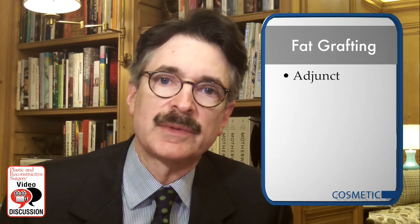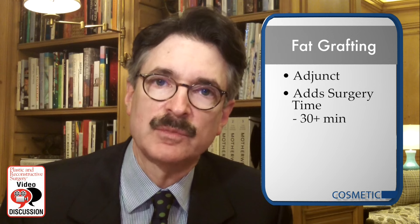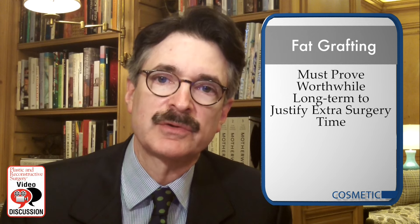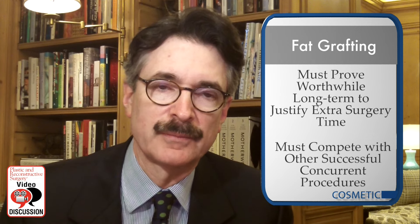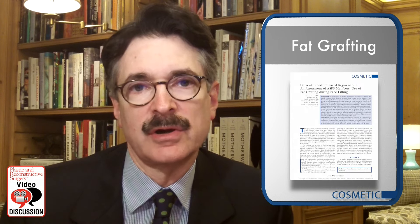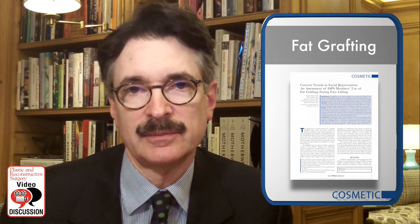Fat grafting during rhytidectomy is an adjunct that adds more surgery time — at least 30 minutes, and sometimes more. It has to prove worthwhile long-term to justify the extra time and also compete successfully with numerous other procedures done concurrently so that overall surgical time does not reach prohibitive limits. This study verifies that more recent observations and theories regarding facial deflation are being accepted into the current practice of ASPS members.